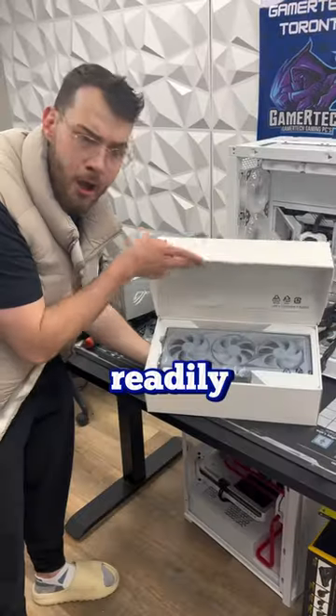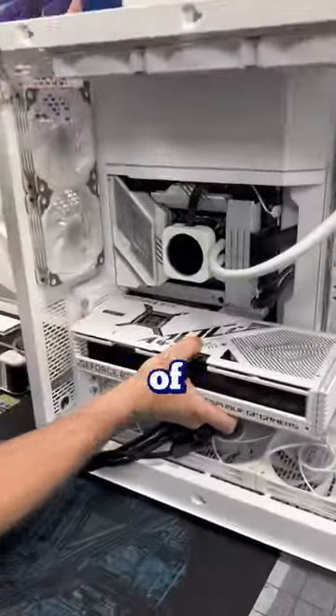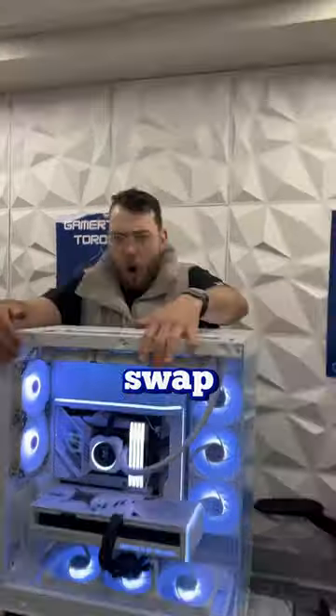That's when we decided to go for the more readily available NV7. The customer was actually super happy about the case choice — his face immediately dropped and he was in complete shock when he saw it. I did still feel kind of bad though, so I told him that if he ever wanted the H9 and it finally arrives, we'd do the case swap completely on the house.